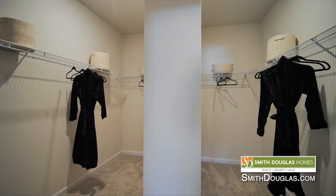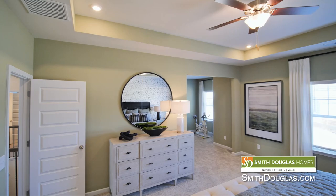The owner's suite features a well-appointed in-suite bathroom, a double-sided walk-in closet located directly off the bath, and notice the nine-foot ceiling height — a standard feature in Smith Douglas two-story homes.